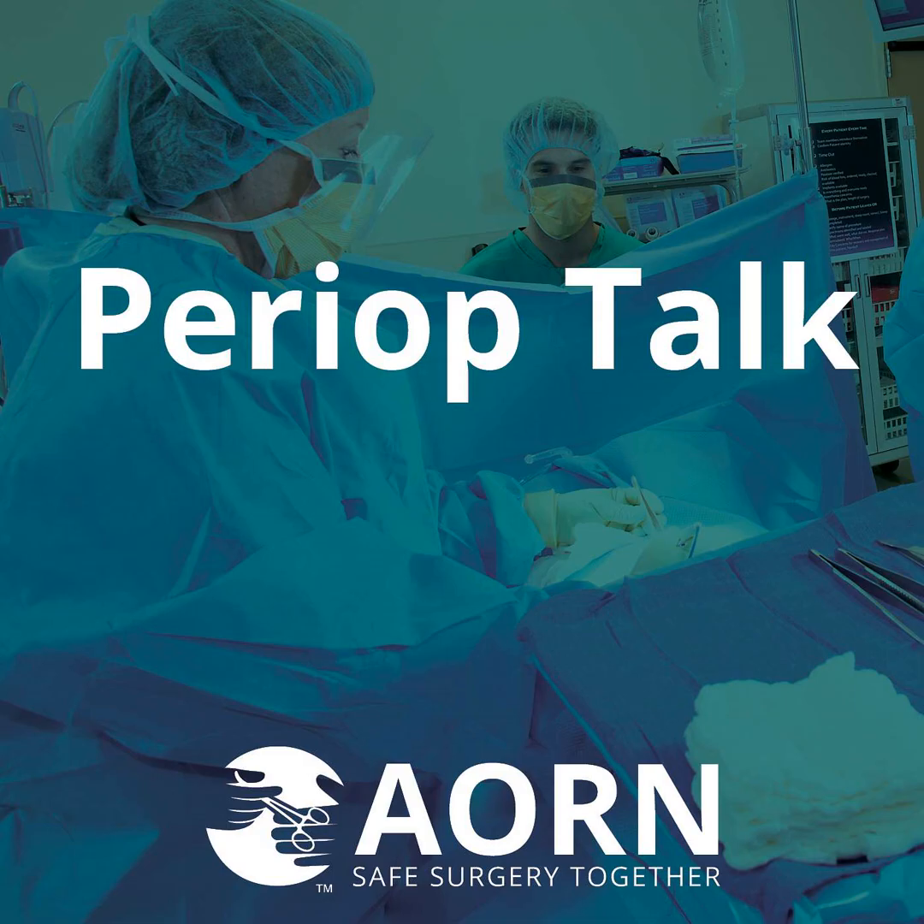Enjoyed the episode? Please like, comment, and subscribe. For additional peri-op content, look for us on Instagram at AORNPix, and on Facebook and LinkedIn at AORN. You can also find us at AORN.org. Thanks for listening.